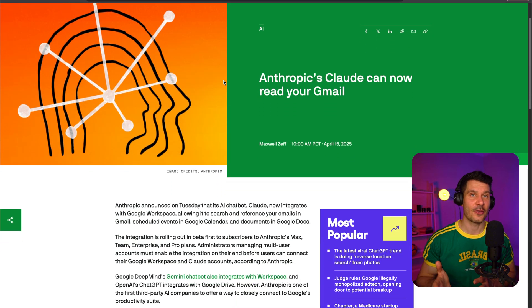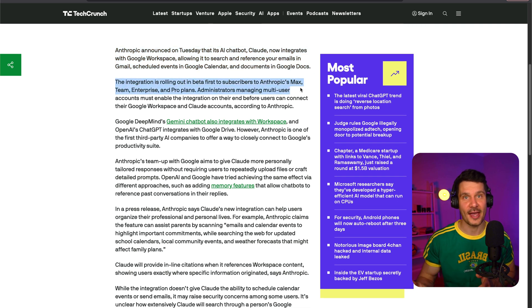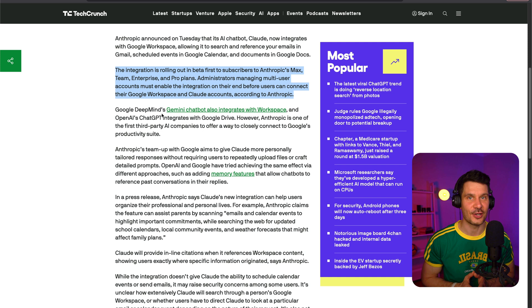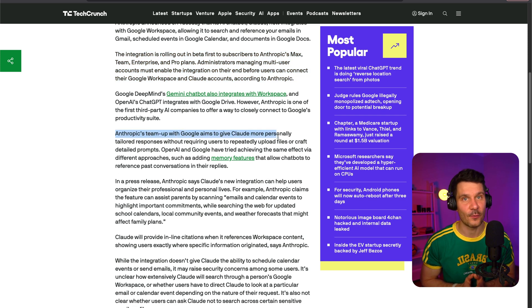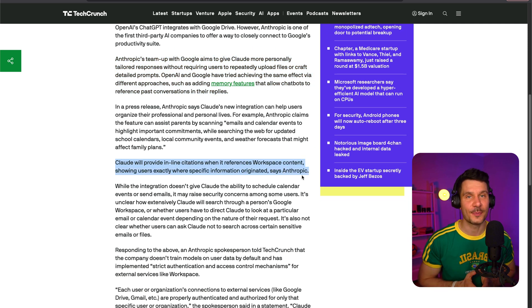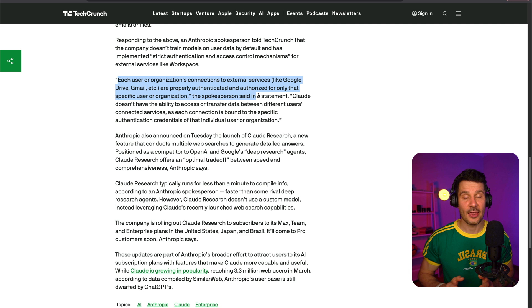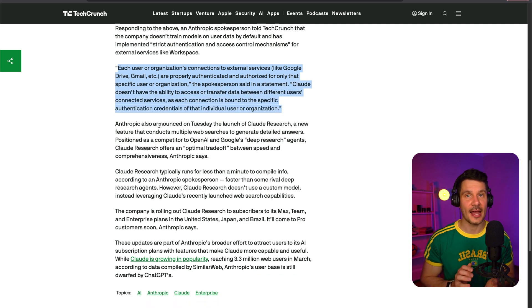Anthropic has announced that its AI chatbot Claude now integrates with Google Workspace, allowing it to search through your emails in Gmail, calendar events, and Google Docs. This integration is rolling out in beta to subscribers of Anthropic's higher-tier plans. While Google's Gemini and OpenAI's ChatGPT have some level of workspace integration, Anthropic is one of the first third-party AI companies to offer such close connection to Google's productivity suite. Claude can now provide more personally tailored responses without requiring you to repeatedly upload files or craft detailed prompts. Anthropic assures users that data is properly managed, authenticated, and isolated, ensuring Claude cannot access or transfer data between different users' connected services.